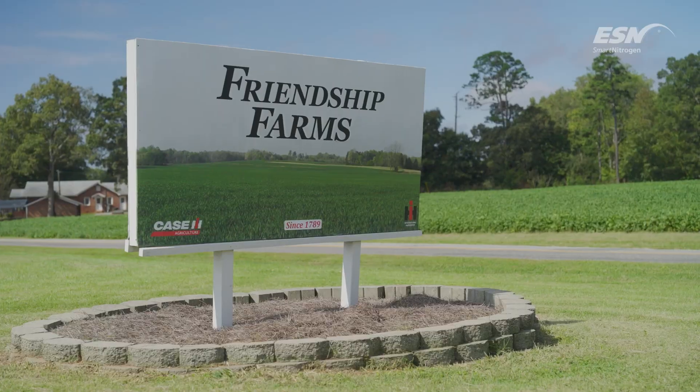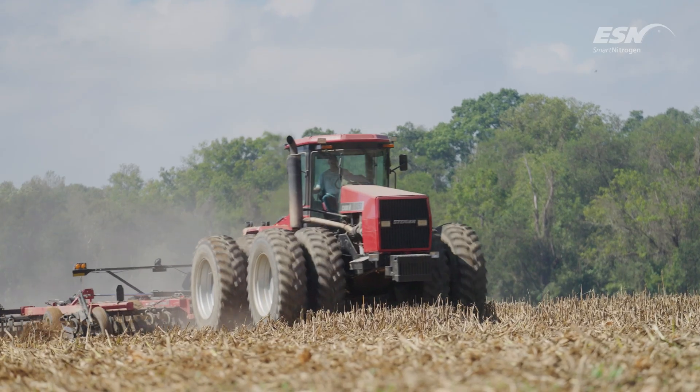My name is Jerry Bryant. My name is Joe Bryant. My name is Parker Bryant. And here at Friendship Farms we raise corn, soybeans, and wheat.